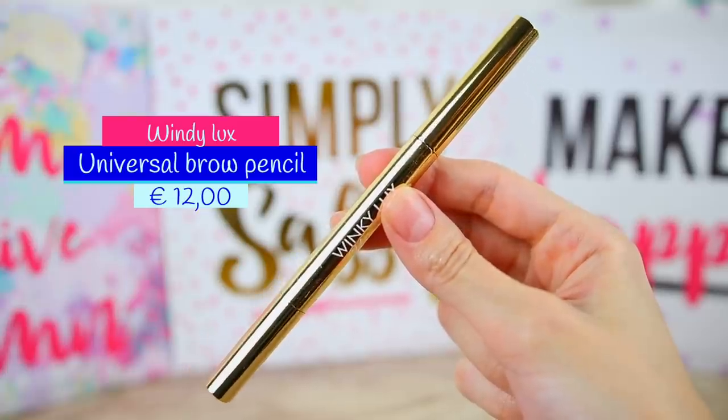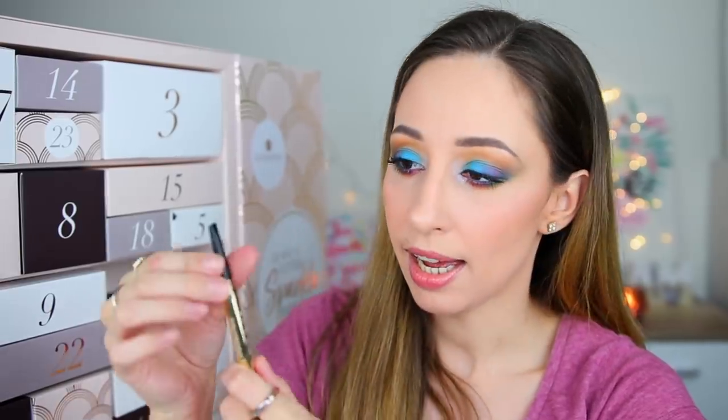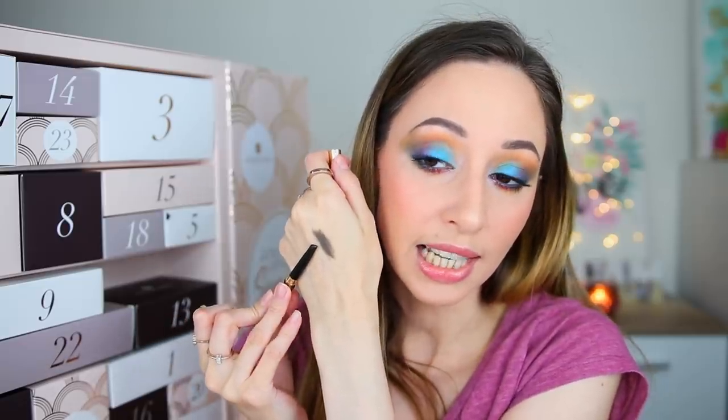Box number six contains an eye pencil — this is the Winky Luxe Uni Brow Universal Brow Pencil. The whole packaging is metallic with white letters, making it hard to read. On one side we have a twistable pencil that looks like a cool-toned dark brown. It's a little bit stiff. The shade looks like something I can use, but if you have lighter brows this is going to be very dark for you.